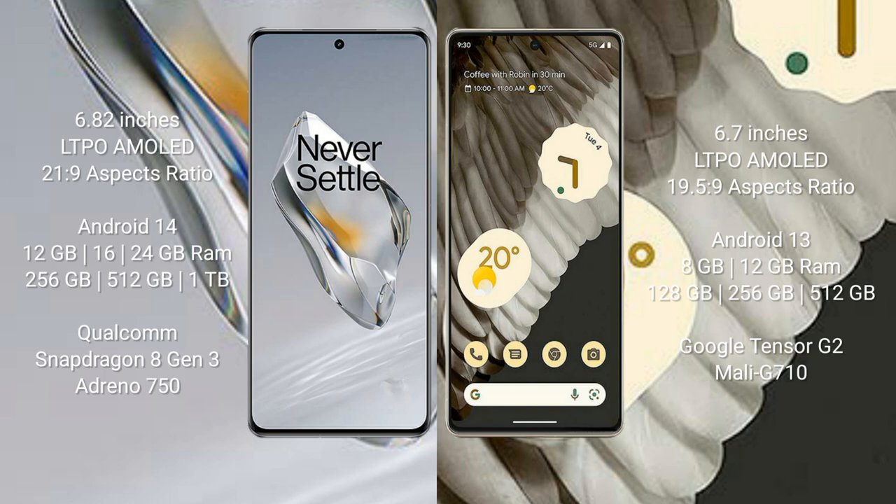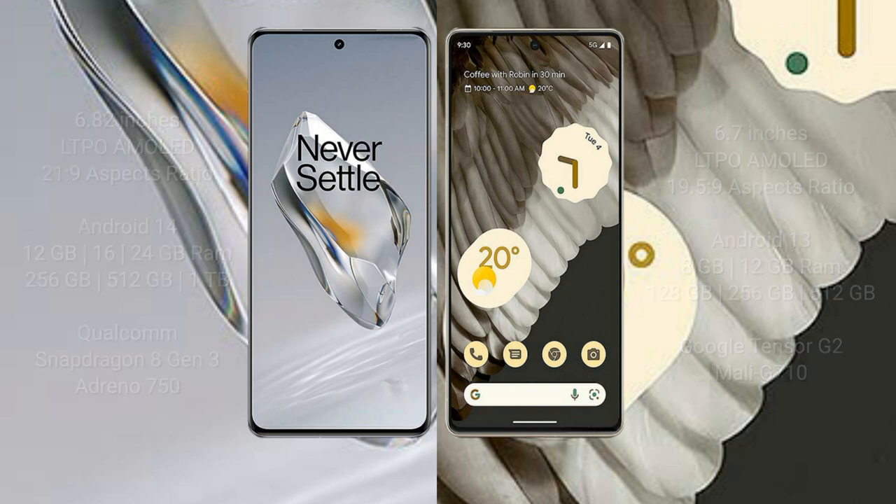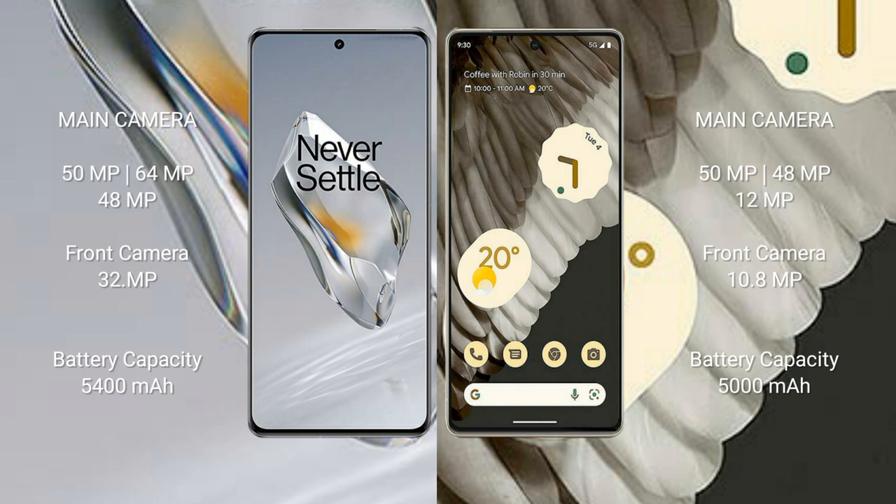The OnePlus 12 comes with 12GB, 16GB, or 24GB RAM and 256GB or 512GB internal storage, with a Snapdragon 8 Gen 3 processor and Adreno 750 GPU. The Google Pixel 7 Pro comes with 8GB or 12GB RAM and 128GB, 256GB, or 512GB internal storage, with a Google Tensor G2 processor and Mali G710 GPU.